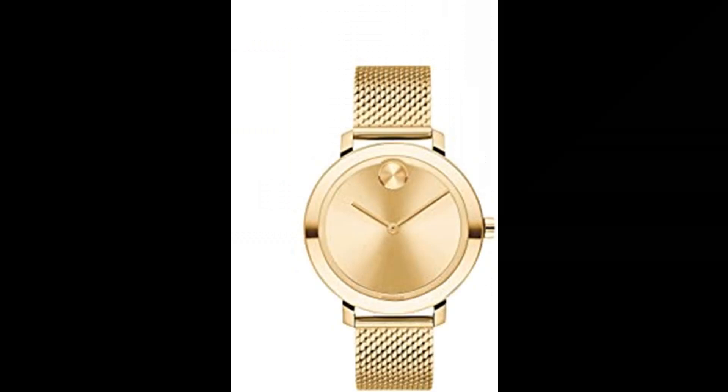Number 6. Movado Women's Bold Evolution Quartz Watch. Imported. Composure and style — Movado Bold innovation meets modern design, time with a new attitude. Movado Bold Evolution 34mm pale yellow gold iron-plated stainless steel case and mesh bracelet with a pale yellow gold-toned dial. Refined Swiss engineering: quartz movement provides precise timekeeping and minimal maintenance. Exclusive styling in K1 crystal — more scratch-resistant than regular mineral crystal and even more shatter-resistant than sapphire crystal.